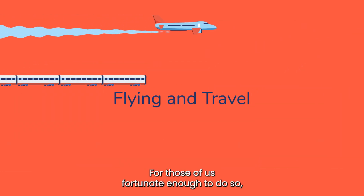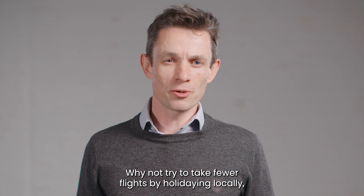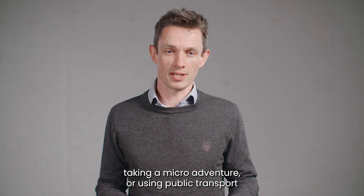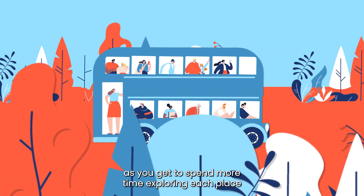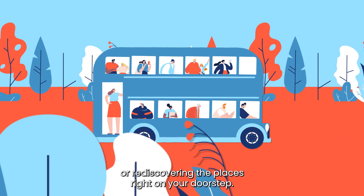For those of us fortunate enough to do so, flying is likely to be our most polluting behaviour. Why not try to take fewer flights by holidaying locally, taking a micro-adventure, or using public transport if you plan to travel internationally? Slow travel can be thoroughly rewarding as you get to spend more time exploring each place or rediscovering the places right on your doorstep.